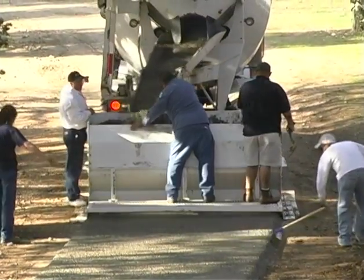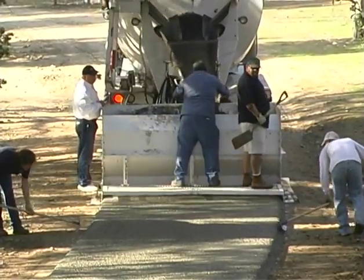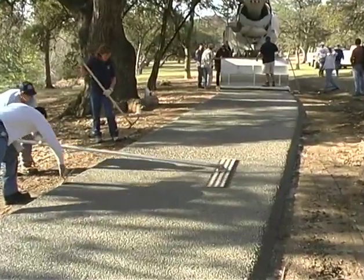The paver mechanically formed, placed, and finished, plus compacted the pervious concrete in a single pass. Only minor handwork was required before covering the pavement with plastic to cure.